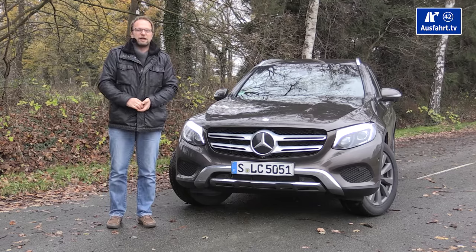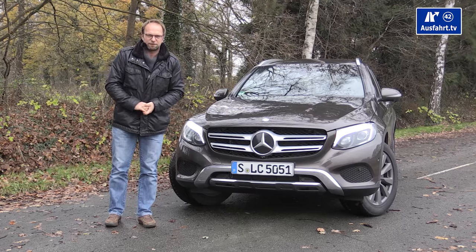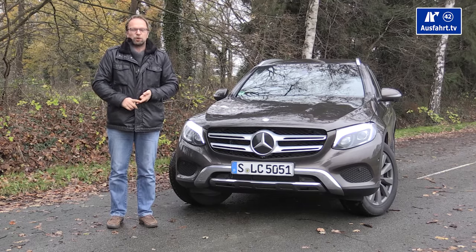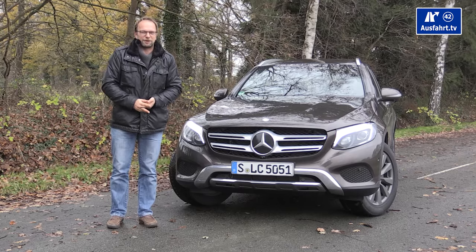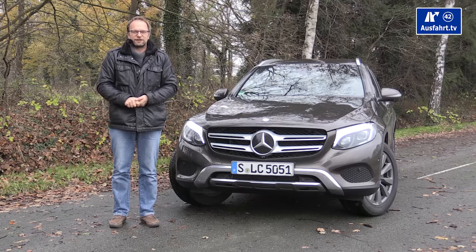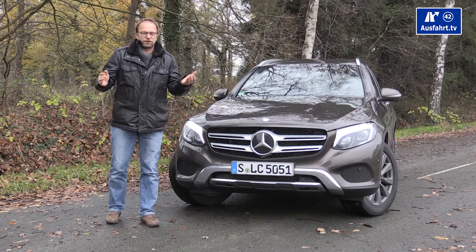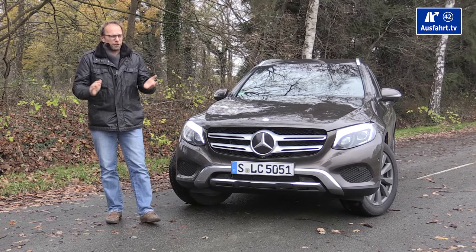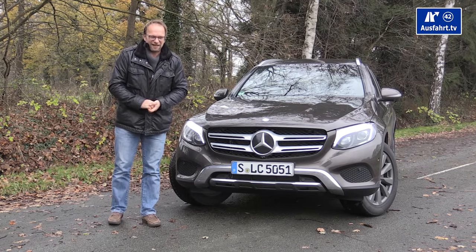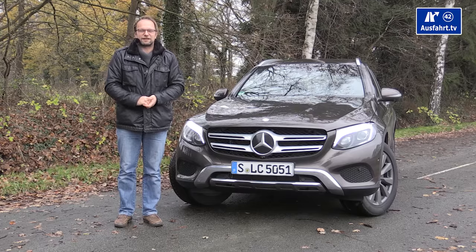If you haven't seen our reviews before, the description text of this video is important. You'll find all the technical information about this car there. Our reviews are pretty long — up to an hour — and always separated into sections so you can jump from section to section. You can also find links to competitor reviews in the description.